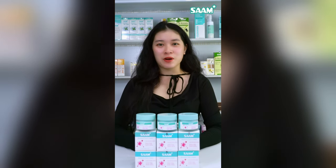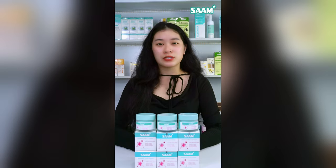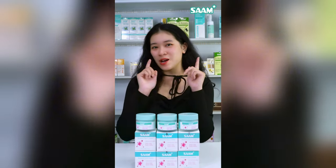To bring convenience and protect customers from fake cosmetics, Sam has changed Renewal Face Cream to new exclusive packaging. Let's watch our video.